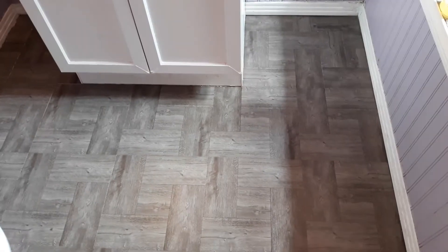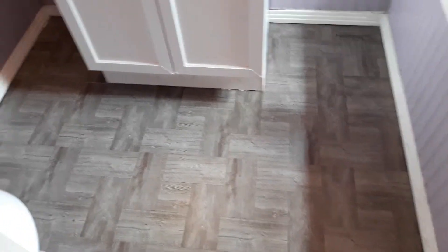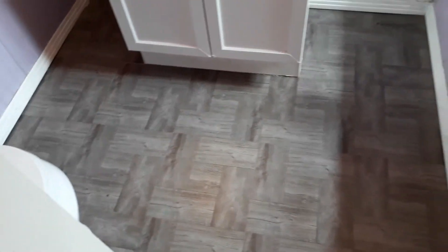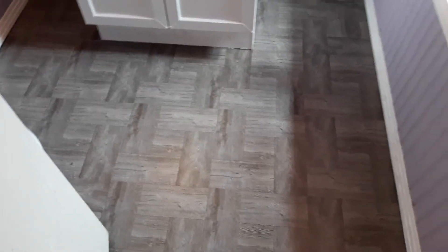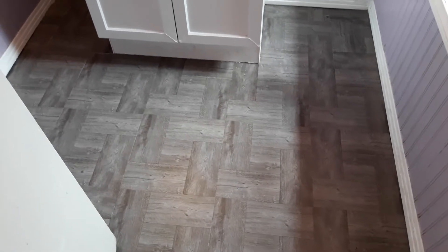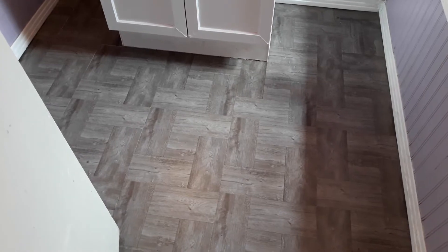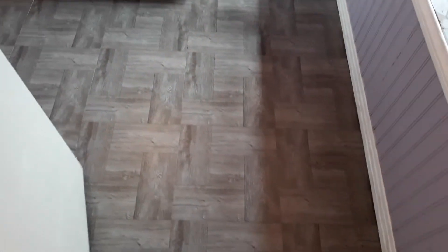My husband had told me to start laying it from the cabinet right here on down, and I had so much fun actually doing it — laying down the vinyl tile. I just wanted to come on today to give you an update on my bathroom and how everything came out.